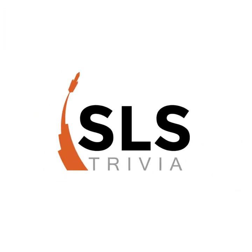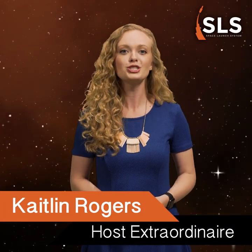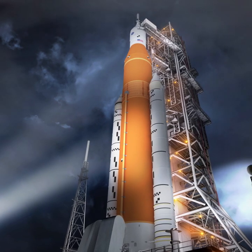Welcome back to SLS Trivia. As progress continues, tests are underway and hardware is being completed for the first launch. We've got three questions about America's deep space rocket, the most powerful rocket ever built, the only rocket capable of launching crew and heavy cargo to the moon in a single launch, NASA's Space Launch System. I'm your host Caitlin Rogers, and this week we're going to find out how much you know about the SLS core stage, the world's largest rocket stage.